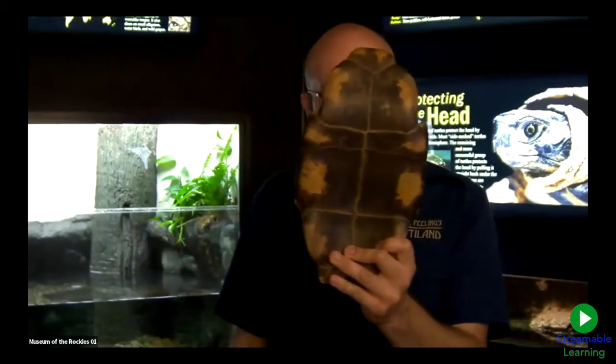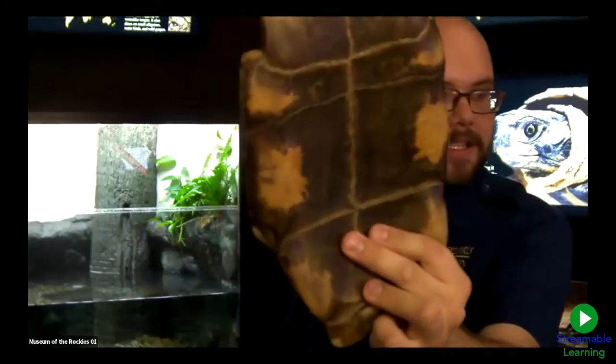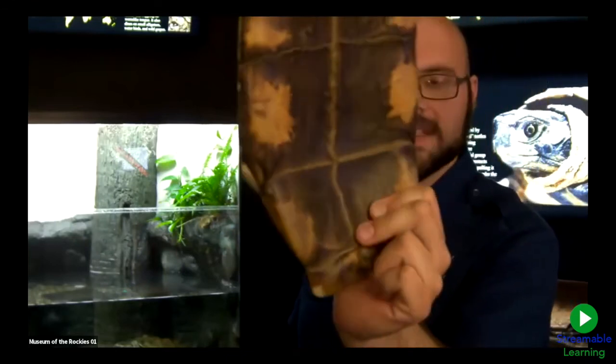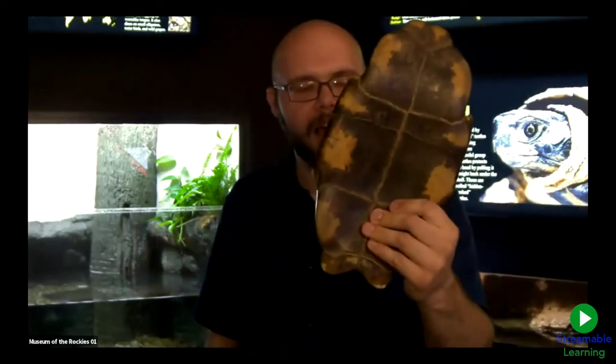Here's a fun piece of trivia: I can tell this tortoise was a boy even though I never met him when he was alive. If you look closely, the plastron — the bottom shell — is actually concave. Male tortoises have a concave plastron so they can get very close to the female in order to successfully mate. That's how I know this individual was a male.